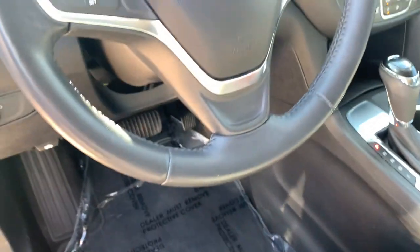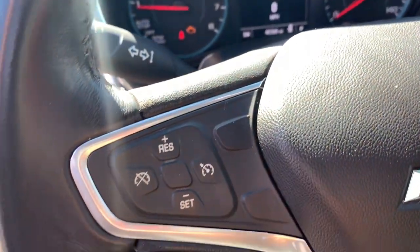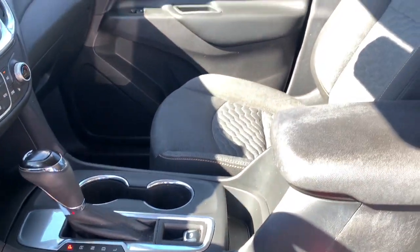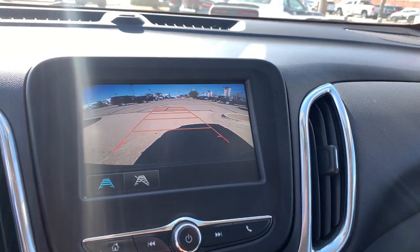The following are some of this vehicle's highlighted options: keyless entry, satellite radio, backup camera, keyless start, heated mirrors, Wi-Fi hotspot, aluminum wheels, steering wheel audio controls, power driver's seat, and Bluetooth connection.